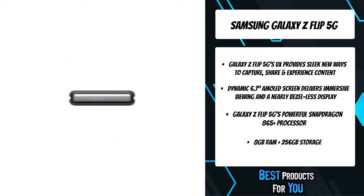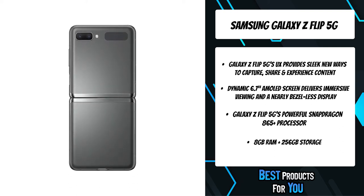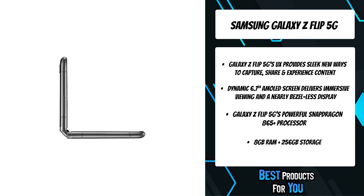Stand out with timeless and refined Mystic Gray and Mystic Bronze colorways complementing any look and any event. Your new Galaxy Z Flip 5G includes exclusive access to a dedicated support team on demand by phone, white glove care, in-person onboarding tutorials, and enhanced mail-in repair options.